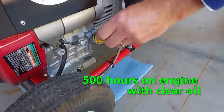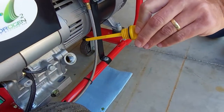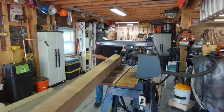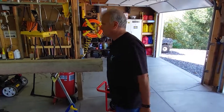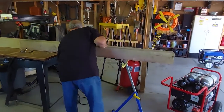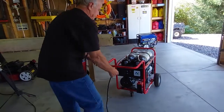Now that we have compared the emissions output of both generators, let's show you our prototype in action. Tony is going to operate a 10-inch radio saw that uses 1265 watts with our generator and cut a 6x6 pine board, while also operating a shop vac that uses 1440 watts.